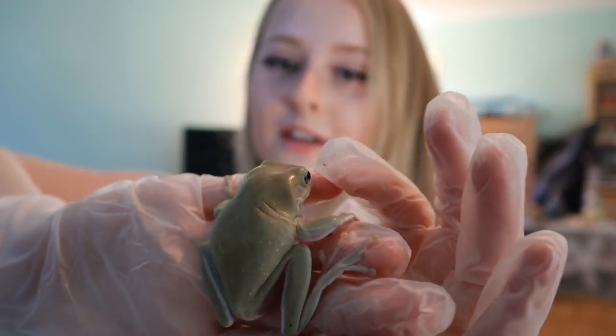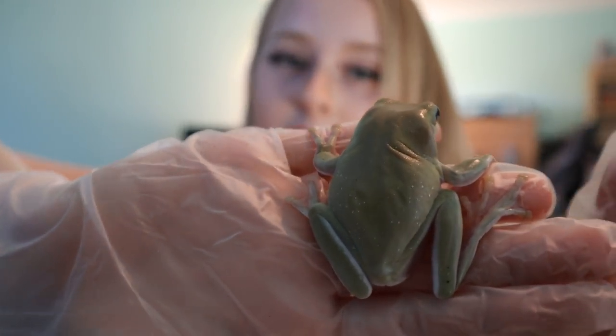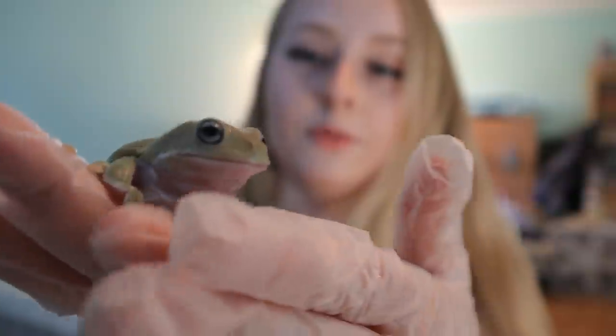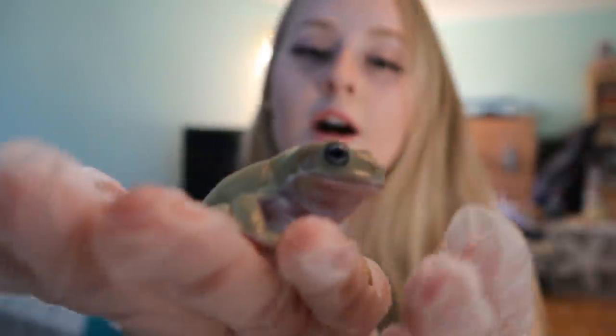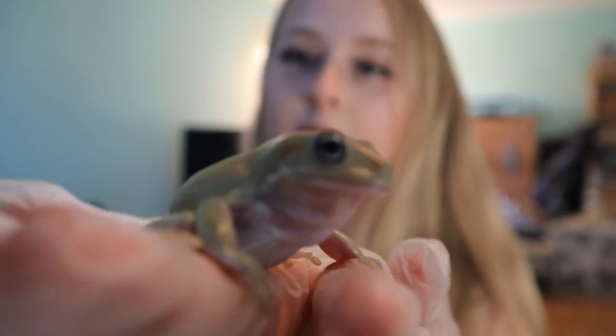He's trying to eat my hand — he thinks it's food. They are ravenous. When you think of frogs, you don't usually think of crazy scary monsters, but if frogs were big, we would all be dead. They would rule the world. He's a blue-eyed snowflake — I'm not sure if he's a honey snowflake or just a snowflake. Honeys are usually a lighter tan color.